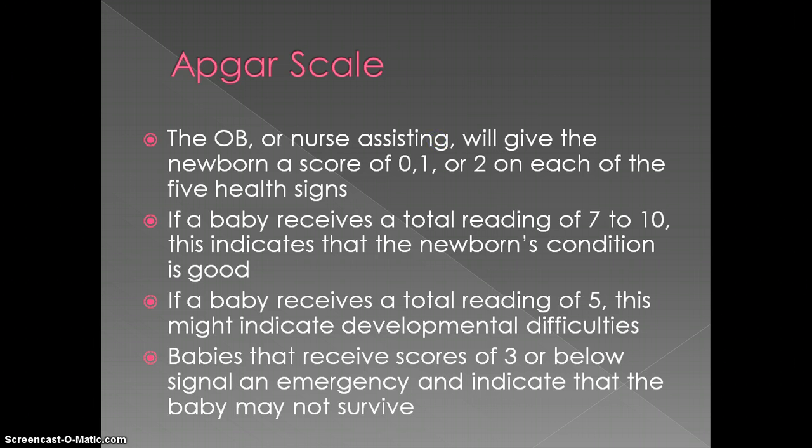The OB, or nurse assisting the OB, will be the one to give the newborn a score of 0, 1, or 2 on each of the five health signs. If a baby receives a total reading of 7 to 10, this indicates that the newborn's condition is good and they will need little to no medical intervention. If a baby receives a total reading of 5, this might indicate developmental difficulties. And if a baby would ever receive a score of 3 or below, this is automatically going to signal an emergency to the nurse and doctors on staff, indicating that the baby may not survive outside of the womb.